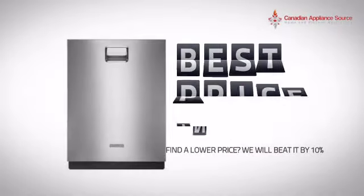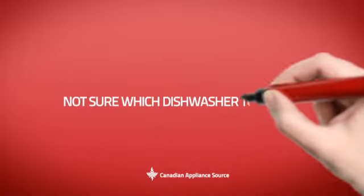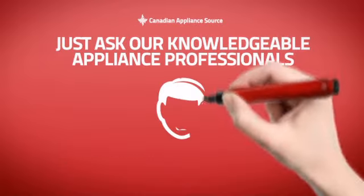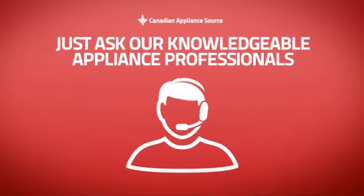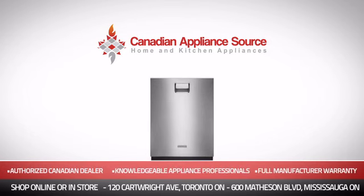Why buy your dishwasher at retail prices when you can get it at the best price in Canada? And if you're not sure which dishwasher you should choose, just ask one of our knowledgeable and expert appliance professionals. Order now and get your dream dishwasher directly to your door at Canadian Appliance Source.